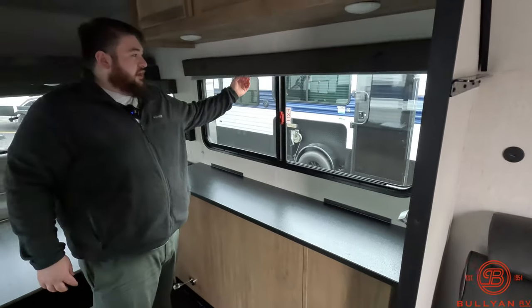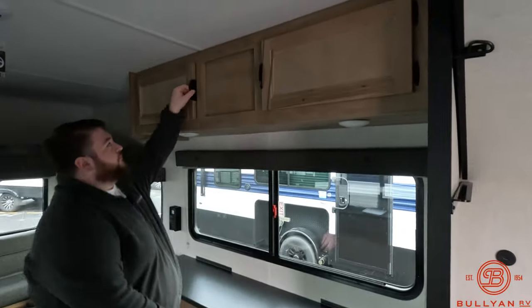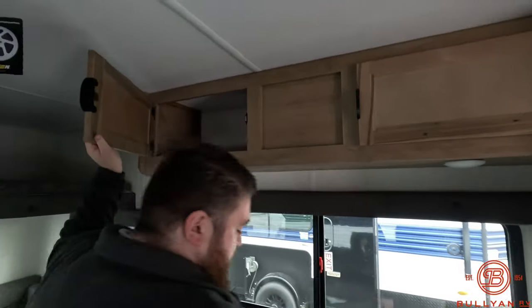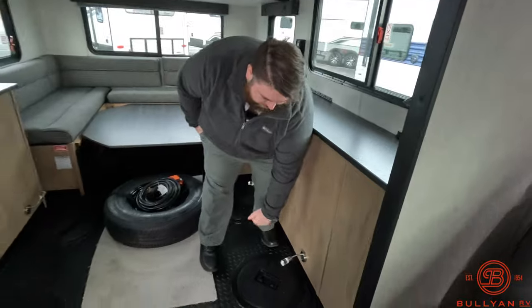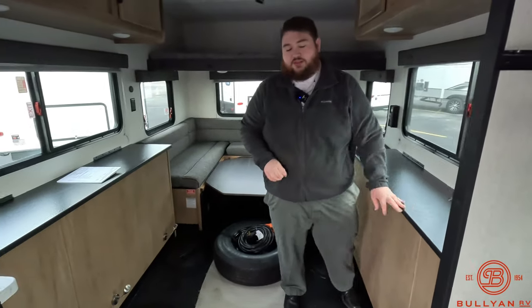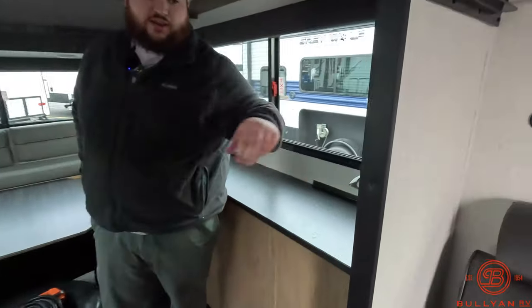Safe exit window right here. Screens on all of our windows. A lot of storage up top. We do have hole lights for the majority of the holes in here — these are going to be white or blue, so depending on the time of day you can adjust that. We have a bottle opener right here.